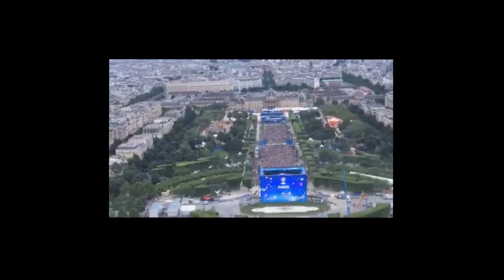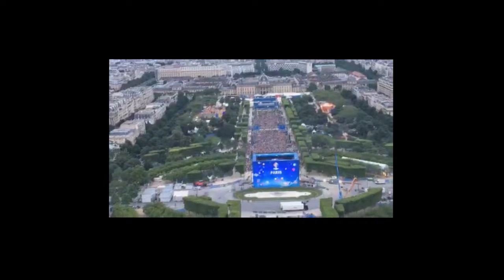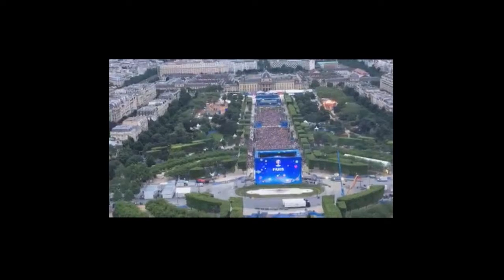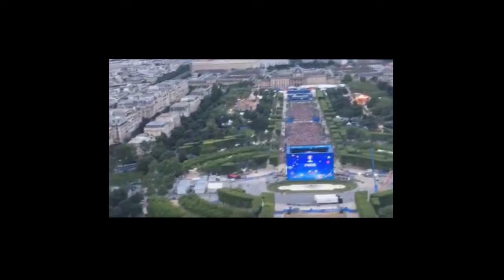That's the fan zone, guys — we're looking down at the fan zone. We see a lot of French people, a lot of Romanians, and a lot of all kinds of other Europeans down there. Originally they hated it — that's true. But look at this, you get to see all of Paris. It's really quite an amazing view from up here.